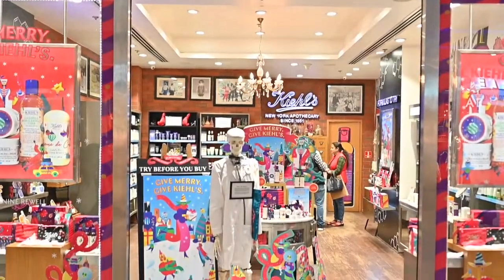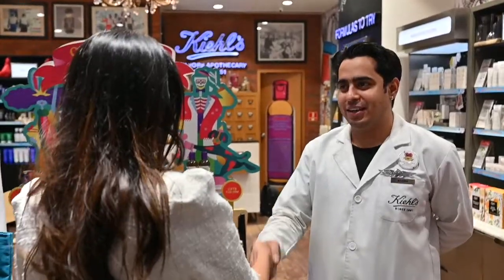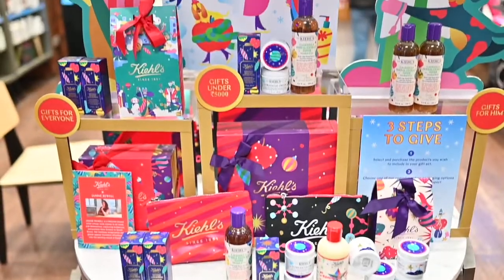Kiehl's is my favorite skincare brand and I recently visited their store to check out their new holiday collection. The Kiehl's customer representative greeted me very nicely. I loved how bright and colorful the new holiday collection looks.